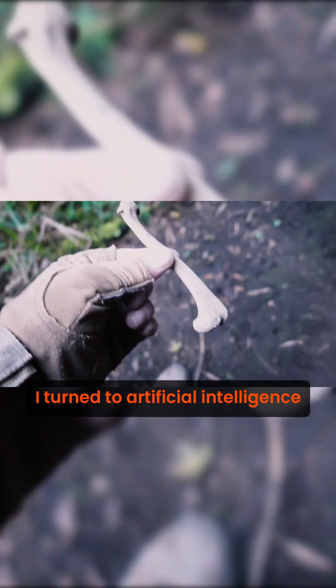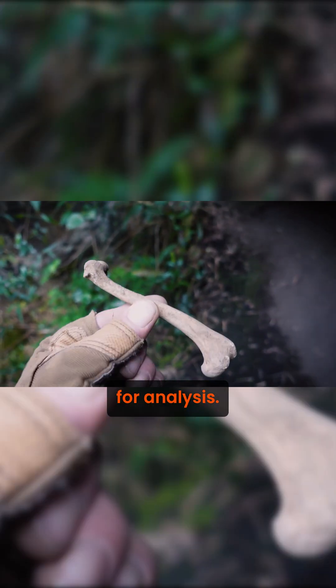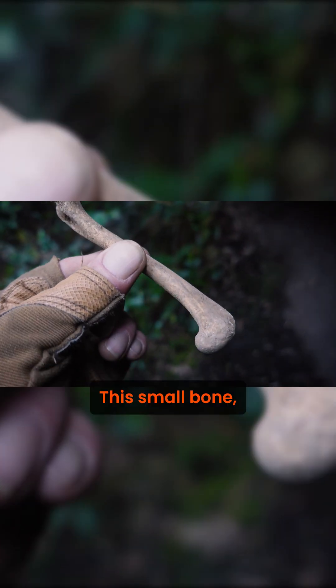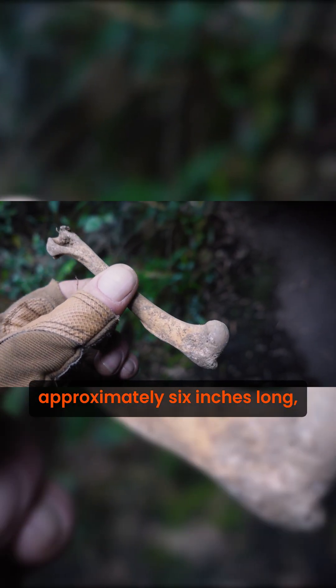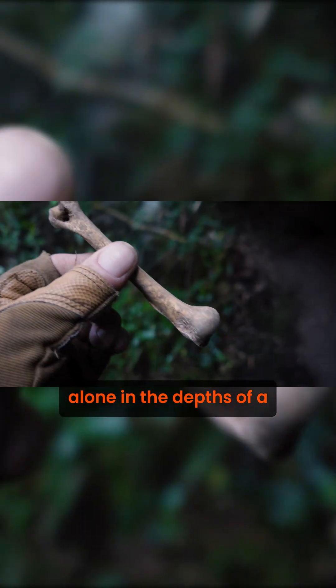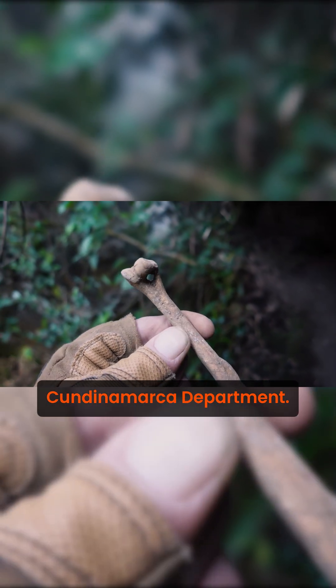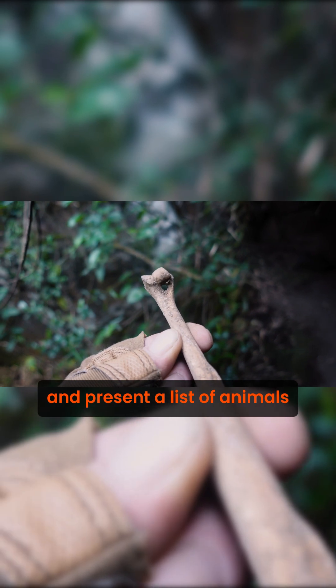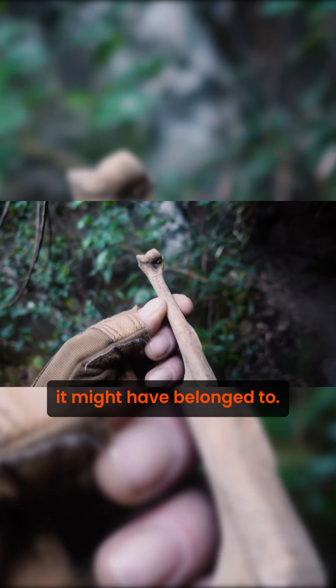I turned to Artificial Intelligence for analysis. I entered the following prompt: This small bone, approximately 6 inches long, was discovered alone in the depths of a cave in Colombia's Cundinamarca Department. Interpret the bone and present a list of animals it might have belonged to.